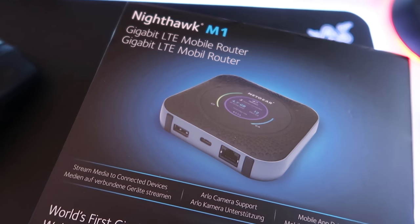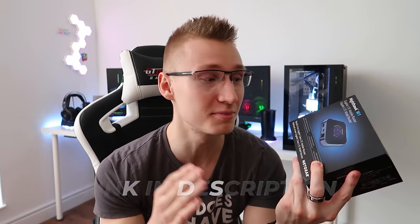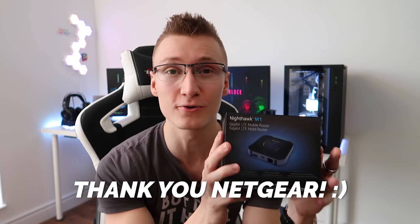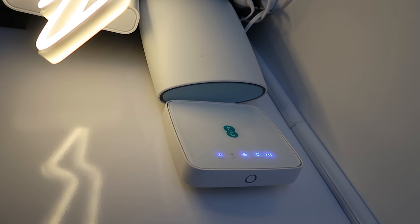Today's video is pretty much gonna be about Netgear's Nighthawk M1 Gigabit LTE mobile router. This thing is crazy and it costs quite a lot — link in the description to where you can buy this. Massive shout out to the team at Netgear for sending this over. Now, there's no guarantee you're actually going to get gigabit speeds over your 4G connection — that's gonna depend on countless factors like where you live and what's around you.